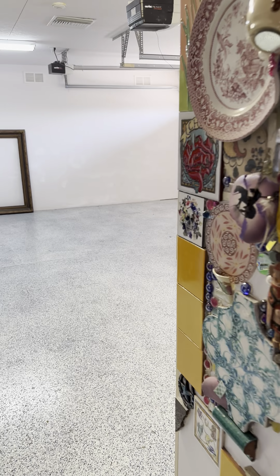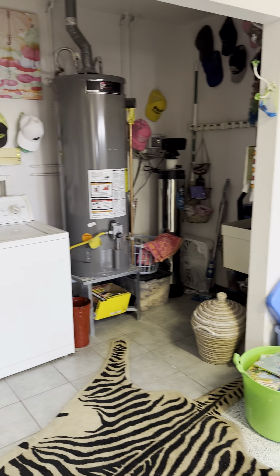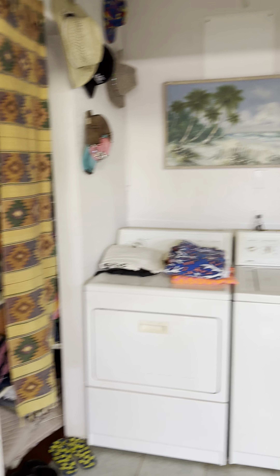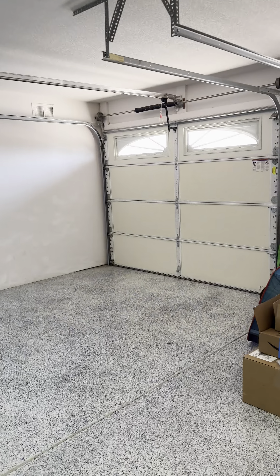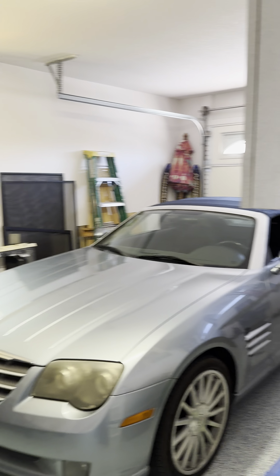I'm going to swing through the garage. Epoxy flooring. Laundry's in the garage. Water heater. That's a total house soft water system for the whole house — not just your drinking water, everything. And then at the other side of the garage, this is your two-car with cabinetry. This unit is air-conditioned, which blows right through this door into the other garage.